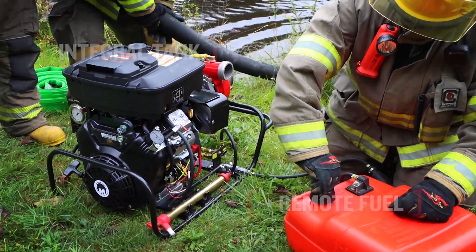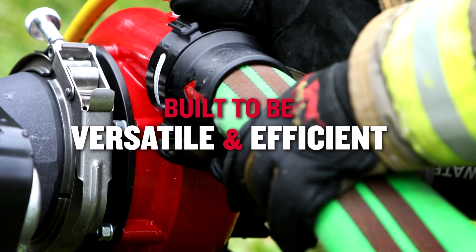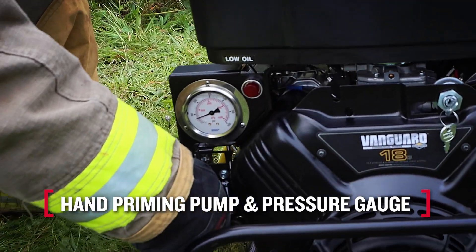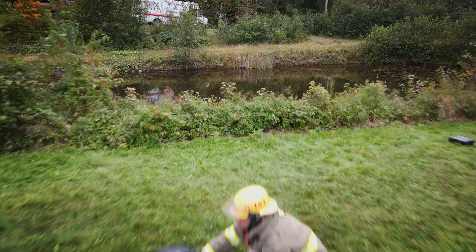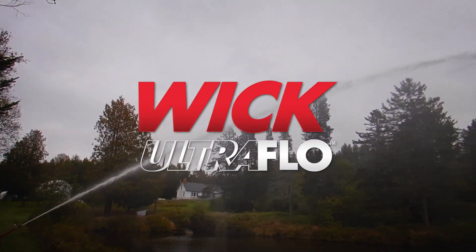Both integral fuel tank and remote fuel connection are included. Built to be versatile and efficient, available with portable or vehicle mount configurations. Includes a hand priming pump and pressure gauge, and is interchangeable with WIC standard two-stage and four-stage pump ends. The WIC Ultraflow — high pressure and high-volume attack pump.